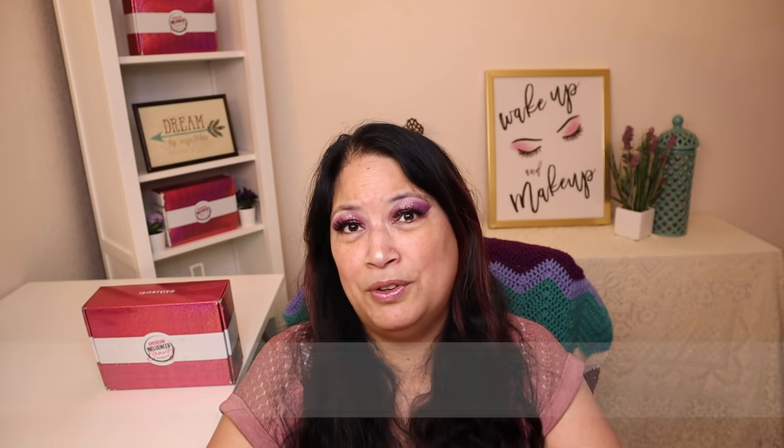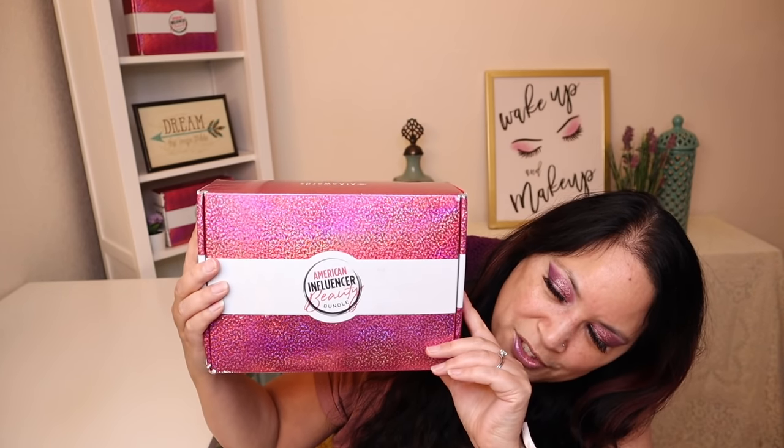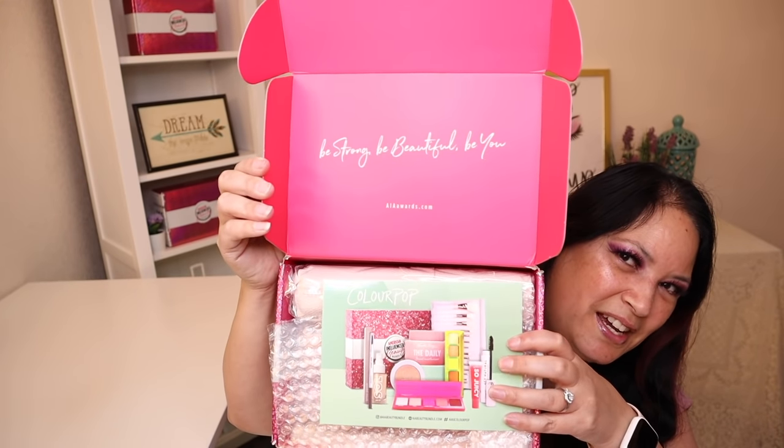All right, let's go ahead and unbox and see what I got. So this month's box is from ColourPop, and I'm super excited about that. So this is what the box looks like right here. It comes in this cute pink, sparkly and white box. And let's go ahead and open it — and this is what it looks like on the inside.